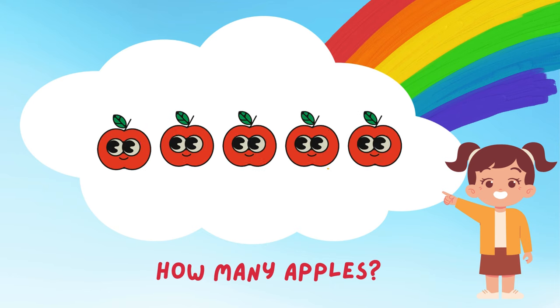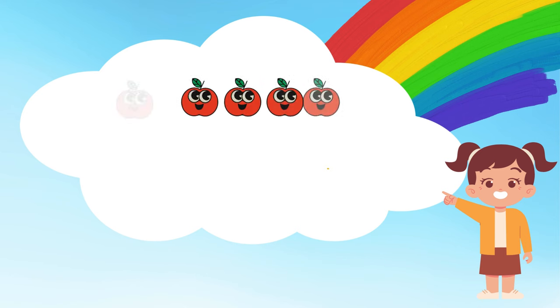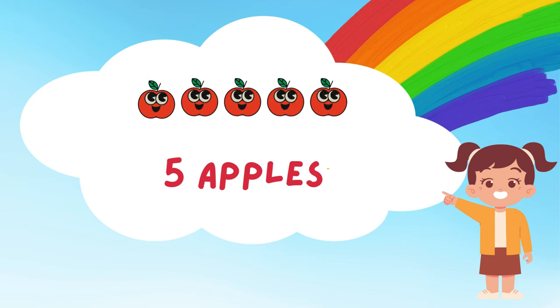Mmm, yummy apples! Can you help me count them? 1, 2, 3, 4, and 5! 5 delicious apples! Do you like apples? They make a perfect snack!